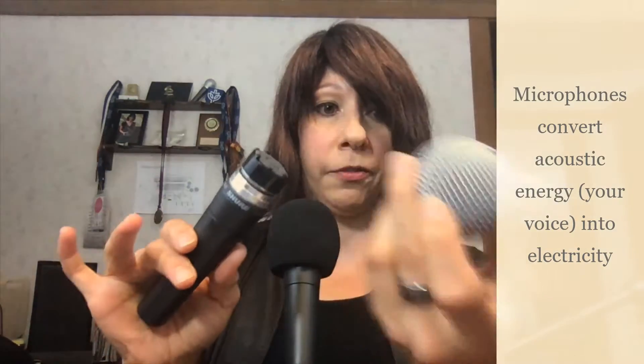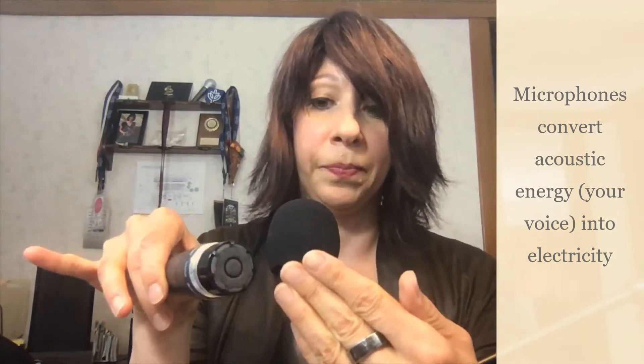All microphones have something in common: their purpose is to convert acoustic energy into electricity, and they all do this by means of a diaphragm. I've removed the windscreen from this microphone so you can see the diaphragm. What happens is the sound pressure from your voice changes and moves the diaphragm back and forth.